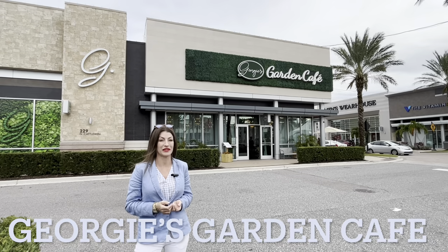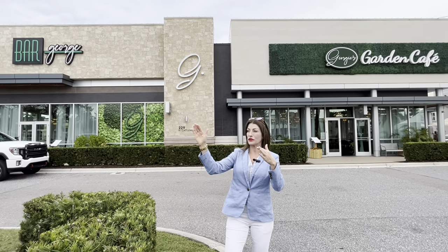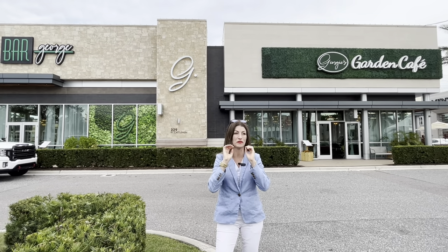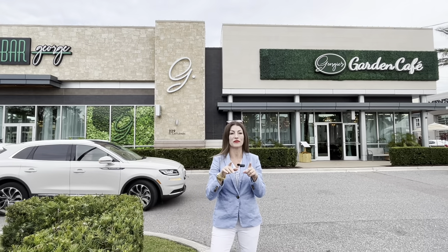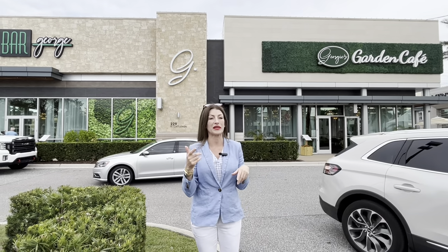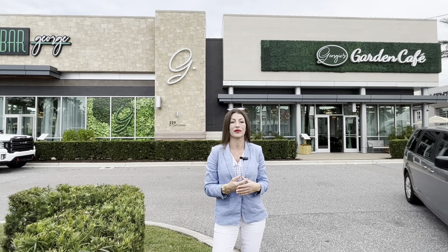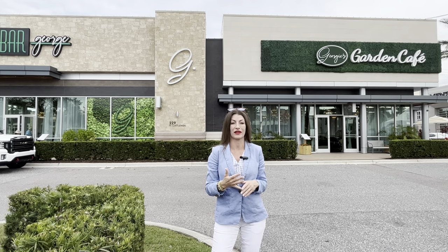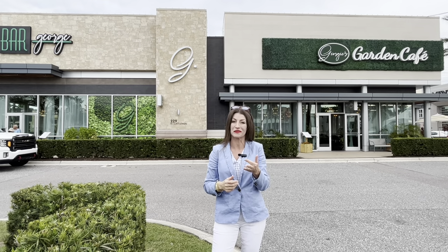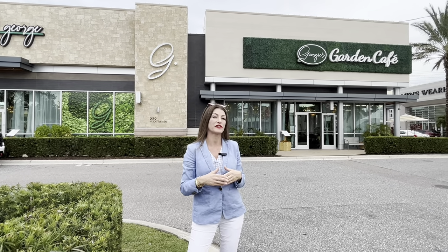My second recommendation would be George's Cafe and Bar George. We are located a little bit closer to the Target. Inside, it's really contemporary. They're known for their really creative bar and bartenders — lots of great different cocktails. They even put a little ducky swimming around in the drinks, so if you've seen that on social media, it's right here. They also do brunch, and they're open for lunch and for dinner.